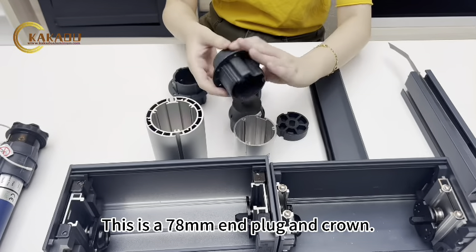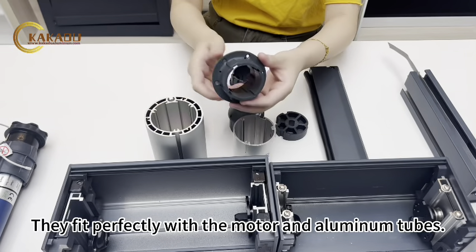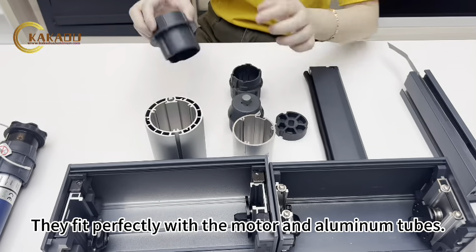This is the 78mm tube with its plug and crown. They fit perfectly with the motor and aluminum tubes.